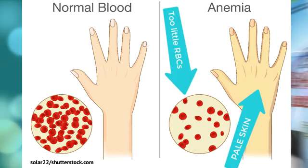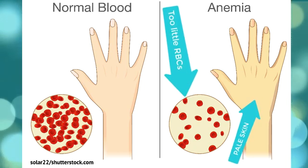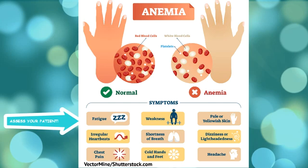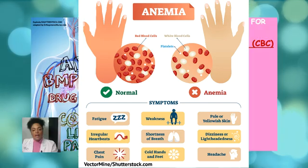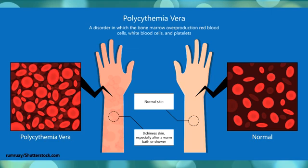Anemia is a condition in which you lack enough healthy red blood cells to carry adequate oxygen to your body's tissues. As a nursing student, you should be aware of the symptoms of anemia, which include fatigue, weakness, and shortness of breath. You may see these symptoms in your patient, and also see a fluctuation in the patient's pulse ox — instead of being greater than 95%, it may be lower. A red blood cell count that's higher than normal, also called erythrocytosis, along with a high hemoglobin and hematocrit level, could point to an underlying condition called polycythemia vera, which is the opposite of anemia.